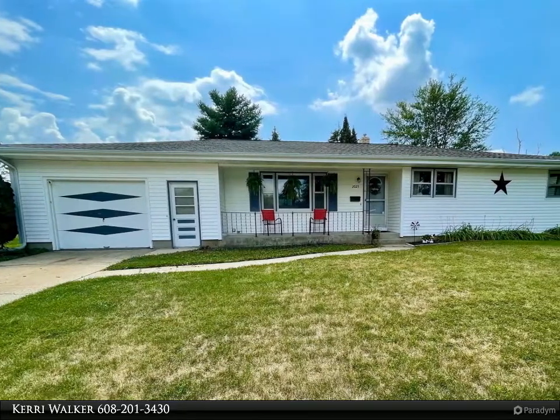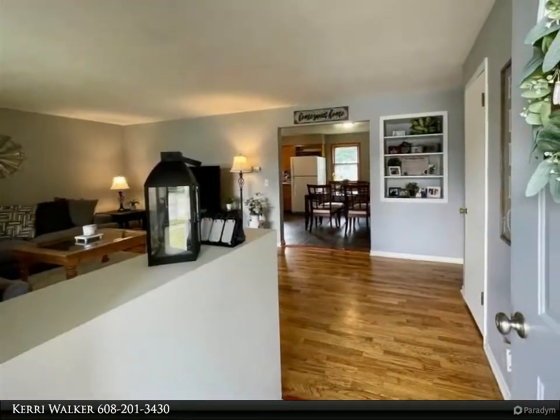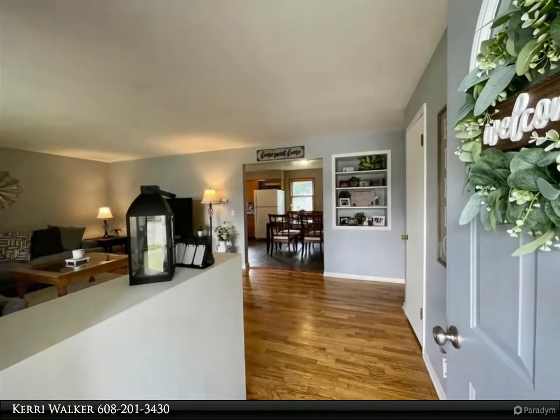Located on a one-block-long street near parks, schools and shopping in a quiet west side neighborhood. Open layout with plenty of natural light. Gleaming hardwood floors, gray painted walls with white trim.